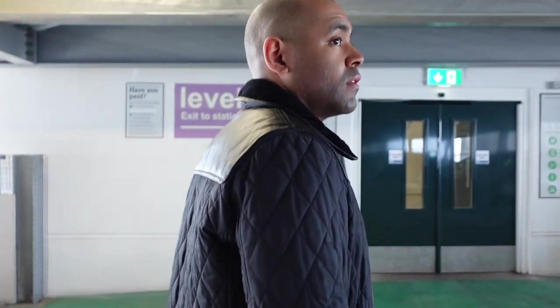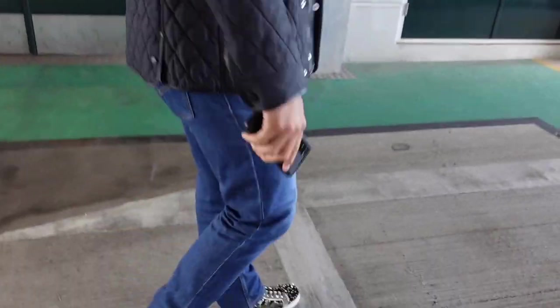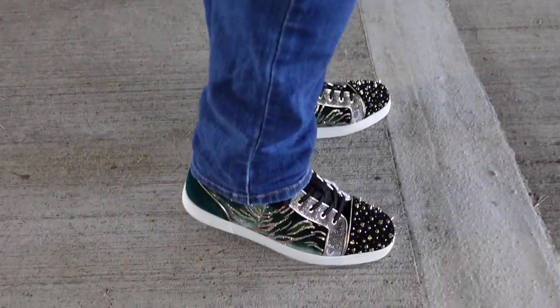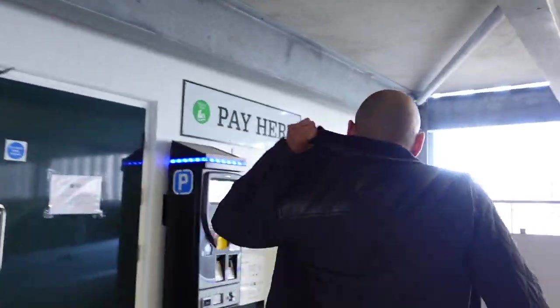Aaron's got his sparklies on too as well, haven't you Aaron? Oh he's got super sparkle - look at them! Way more sparkly than mine. We're at the train station going to get our ticket.